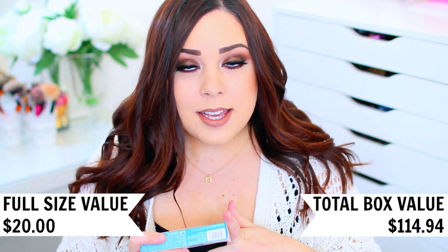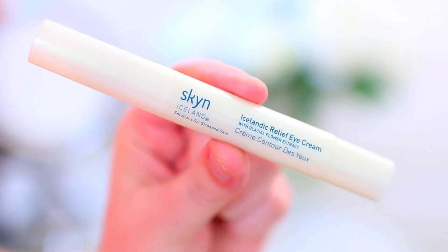The next thing is from the brand Skin Iceland — I've actually gotten something from this brand before, either in a BoxyCharm or a different subscription service. They had these gel under eye patches that soothe and de-puff your eye area. This is the Icelandic Relief Eye Cream and it comes with glacial flower extract. It says it helps with under eye circles, crow's feet, dehydrated skin, and under eye bags, which I definitely have. I'm really bad about using an eye cream so I'm definitely going to try this one out. You roll it up and can apply it directly or take it on your finger and dab underneath your eye — it's supposed to have a cooling sensation. I really need to be better about under eye treatments because I do struggle with puffy under eyes.